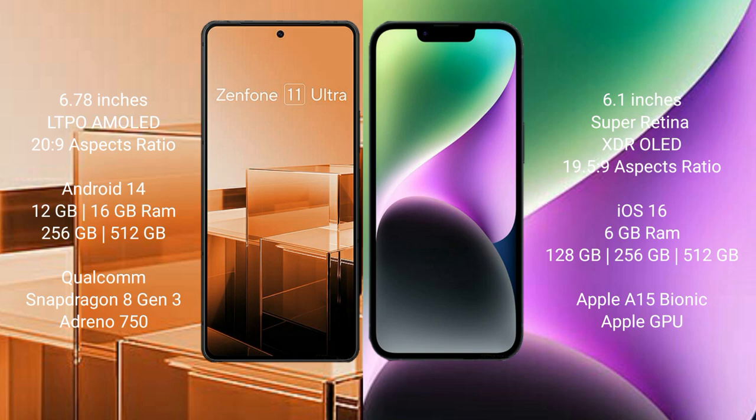iPhone 14 comes with 6GB RAM and 128GB, 256GB, and 512GB internal storage, Apple A15 Bionic processor, and Apple GPU.